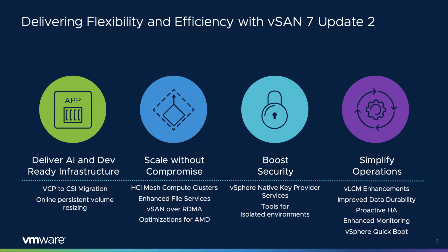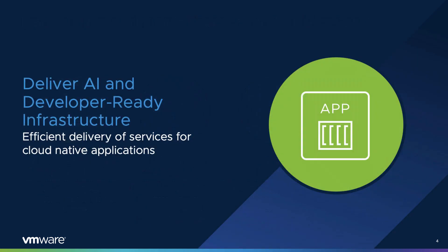vSAN 7 Update 2 offers all new levels of flexibility and efficiency to meet the growing demands of our customers and their environments. This presentation highlights the improvements in scalability, performance, intrinsic security, and simplification of operations. VMware continues to enhance vSphere and vSAN's ability to accommodate the needs of both developers and administrators with new features found in vSAN 7 Update 2.